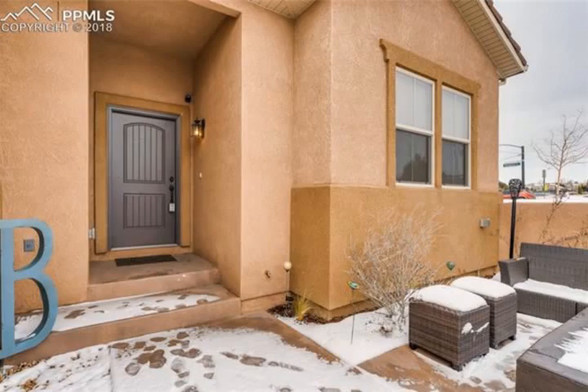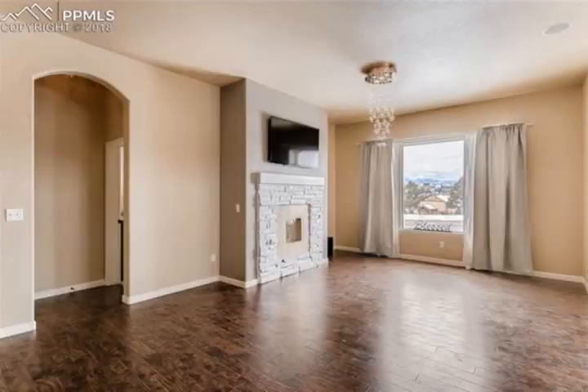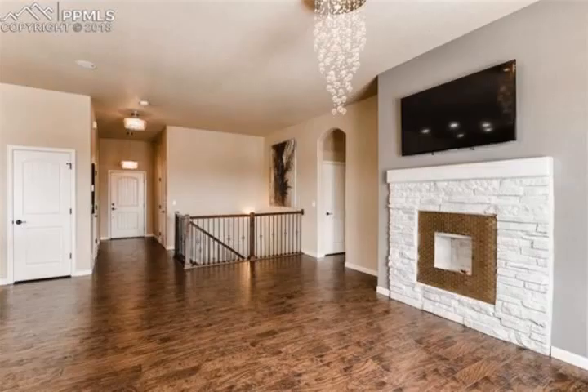Open concept living, dining and kitchen with walkout to private patio, perfect for entertaining. Spacious main-level master with built-ins, walk-in closet and attached five-piece bath.